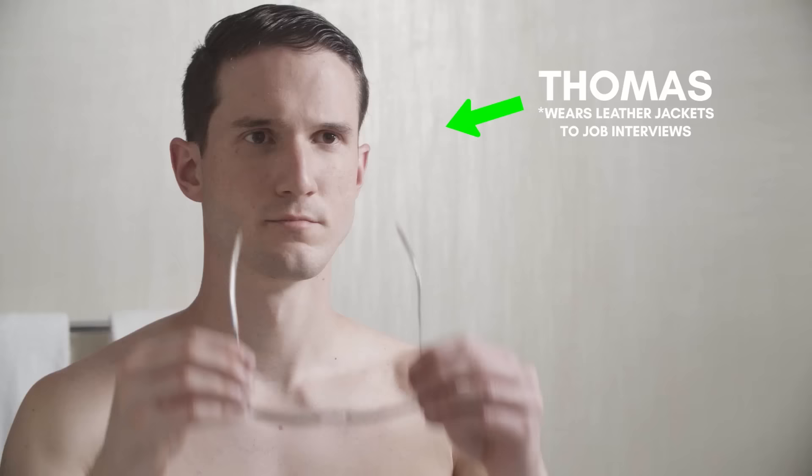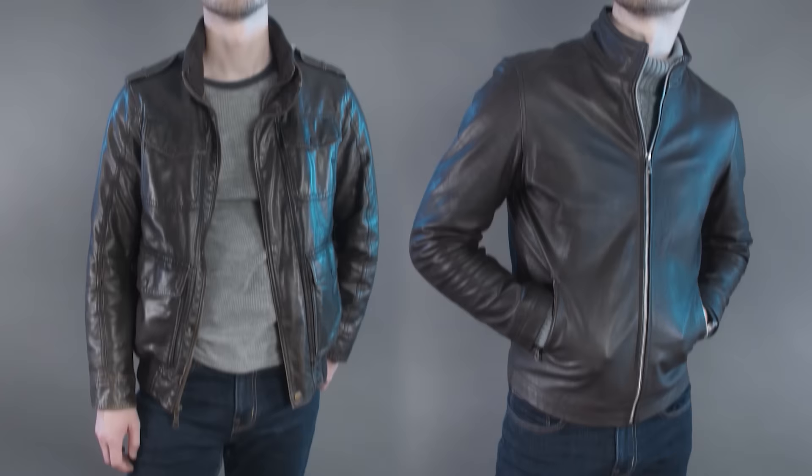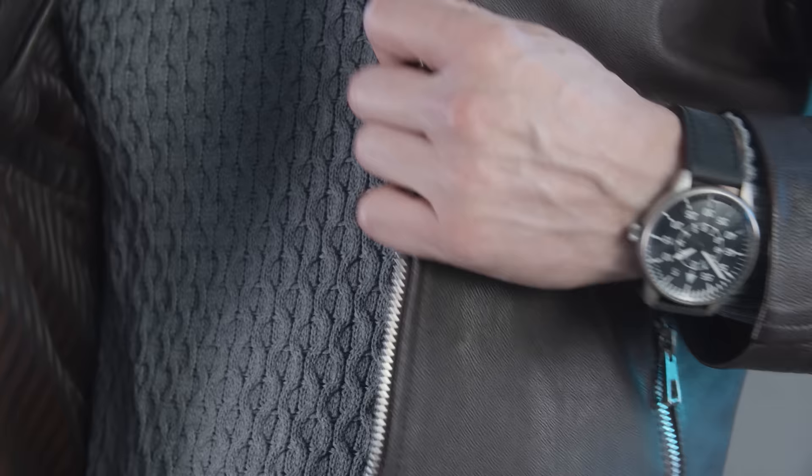Thomas with Real Men Real Style here, and in today's video I'm going to show you the difference between cheap and expensive leather jackets. First, let's go over where you will really see the biggest difference for your money: the leather the jacket is made from.